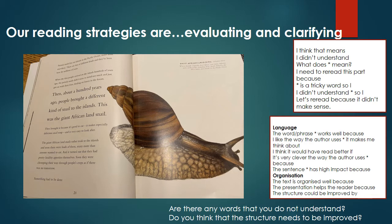Goodness me, I'm not sure if I would cope well with a giant snail! So when we're looking at this book, we're going to think about whether there are any words we don't understand, and use our clarifying sentence stems to think about how we can clarify their meaning. Write down any words that you found tricky and need to clarify. I also want you to look at the evaluating sentence stems and think about whether the structure of this text needs to be improved — why do you think the author has made some of the font larger than the rest? Write down one clarifying sentence and one evaluating sentence using the sentence stems on this slide. Pause the video now to do so, and when you are ready, press play again.